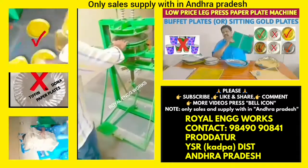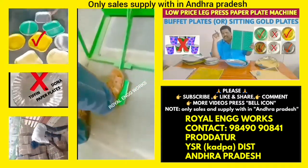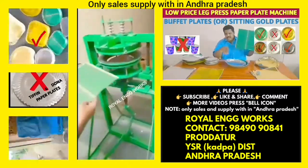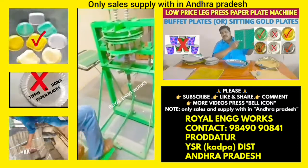You can prepare the machine, and we will be able to use this machine for a long time for 35 rupees.